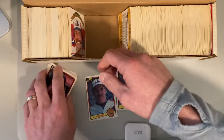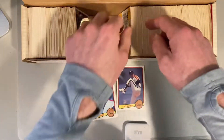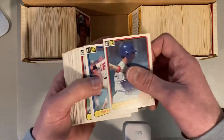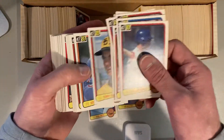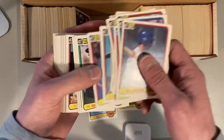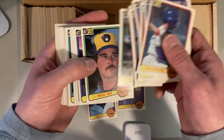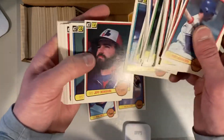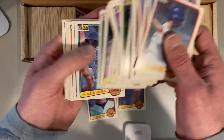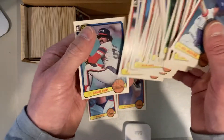All things considered, the cards are in great shape for the most part. A few dings here and there, mostly because I think the box was not full. Never a good idea to store these kinds of things in boxes that aren't full and then move them around — they just bump around and get mucked up. Steve Carlton. Alan Trammell.